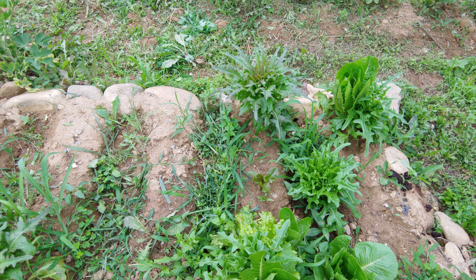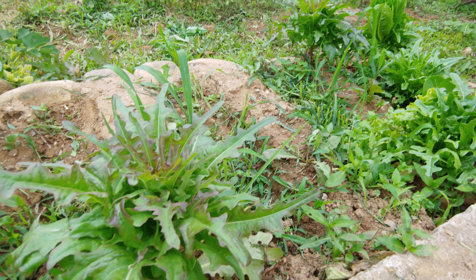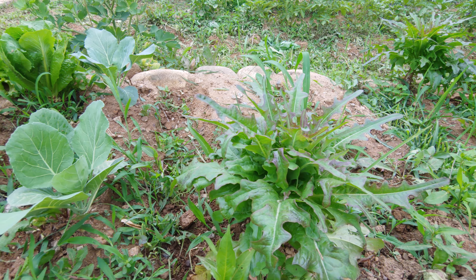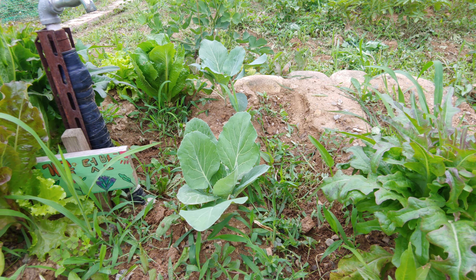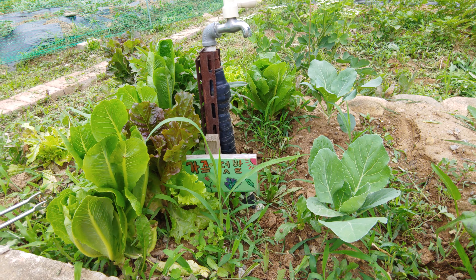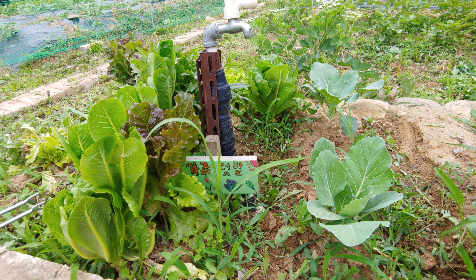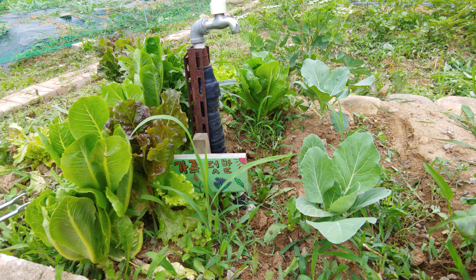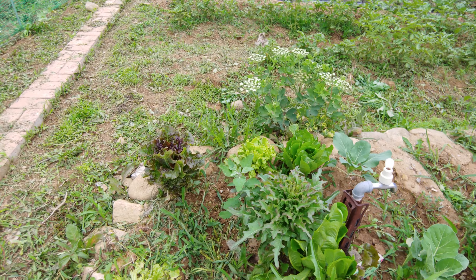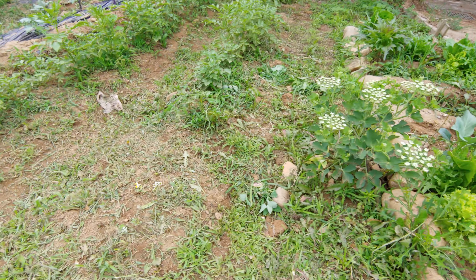These green leaves are really good — for salads and sandwiches. They have really good properties that can relieve muscle pain. After a long day of work it's really soothing, good for digestion, and can even help you sleep well. And you can see lots of weeds growing here too.